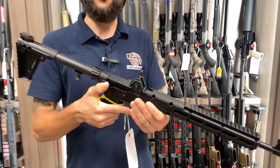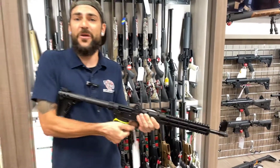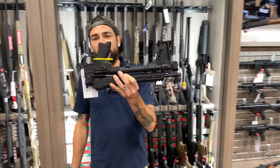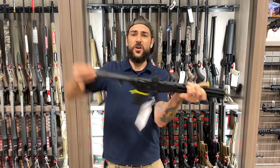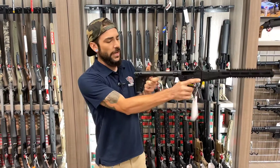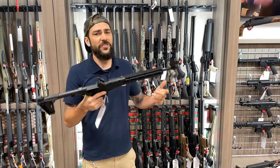These guys are chambered in 40 and 9mm. They can take Smith & Wesson mags or Glock mags. The coolest part about it is it folds up into a nice, compact, complete package. Simply pull this, drop it back down, charging handle's right here, lock it right to the rear, and then release. Very simple.